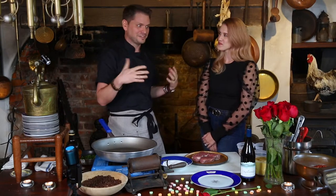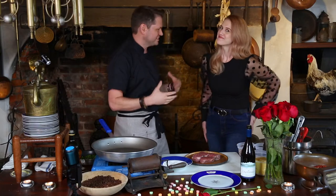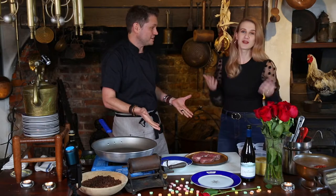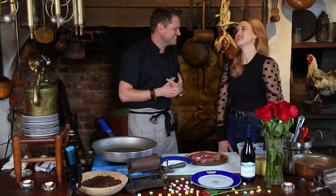Happy early Valentine's Day! After this demo's over, chef life is going to be crazy busy for me. So this is it — this is our Valentine right here. Everybody gets to see it with us.